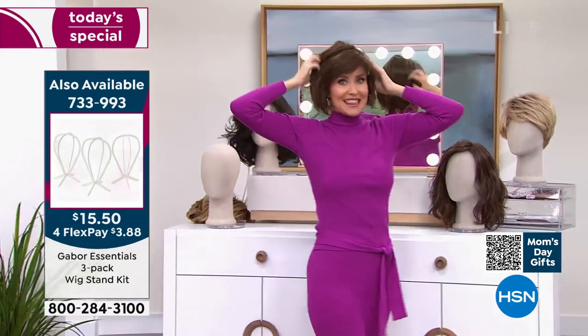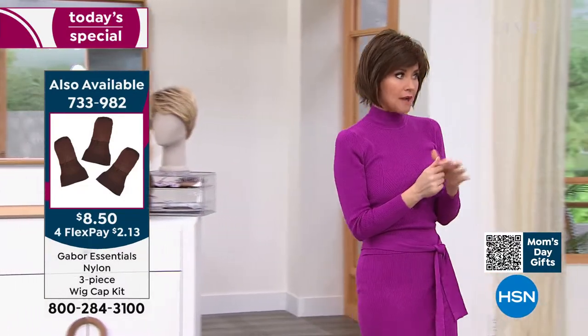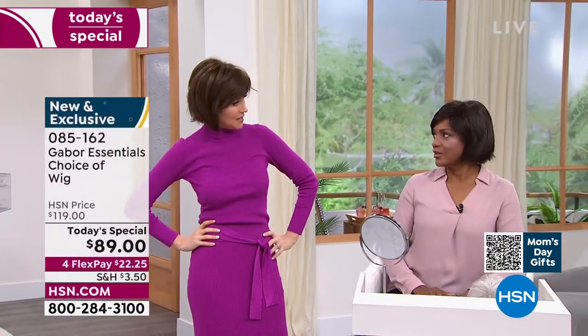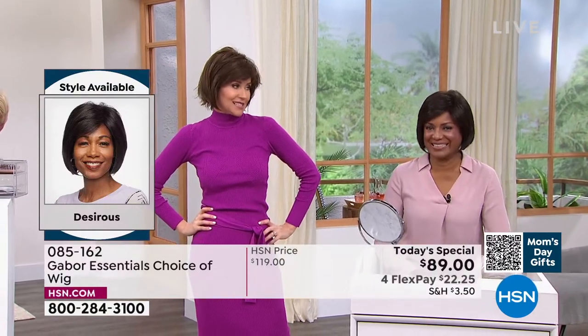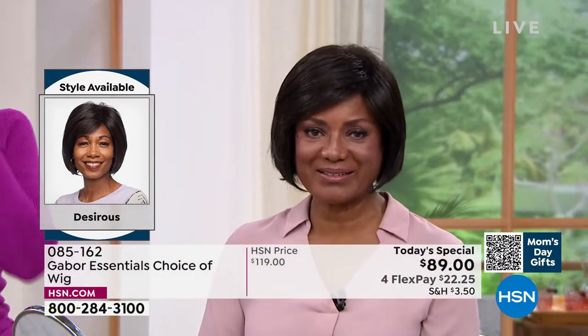Let me hop over here because this is so much fun. I would never have the guts to do this without Gabor — I'd be like, oh, my hair. But now I can have this look all the time. What do you think? Stunning. I'm in the medium brown and you're in the dark brown, right? Yes. We haven't had a bob before like this.